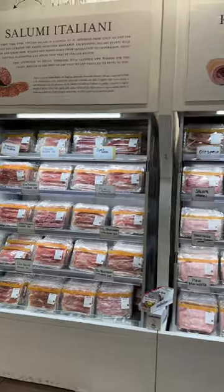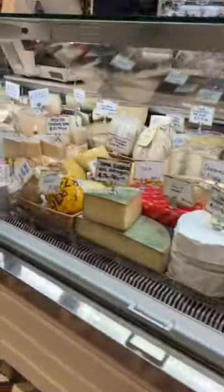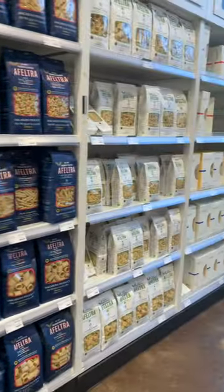They had a variety of cured meats and a whole lot of Italian cheeses including parmigiano reggiano, pecorino romano, and a lot more. They also had some truffle infused products, and they had fresh and dried pasta — it wouldn't be an Italian market without some.